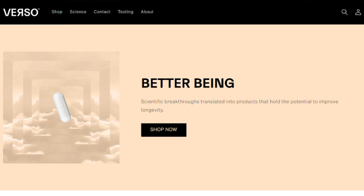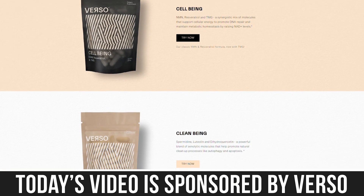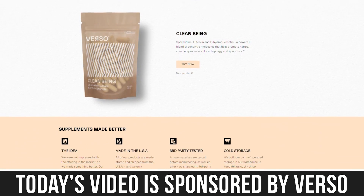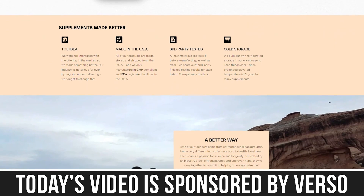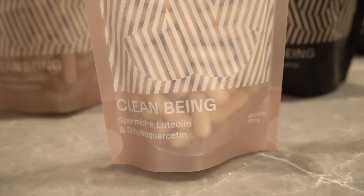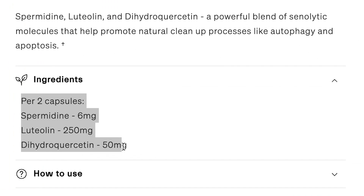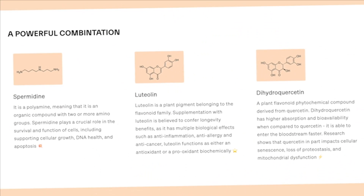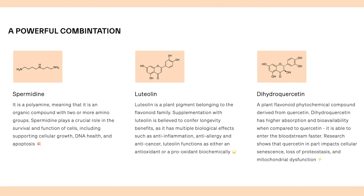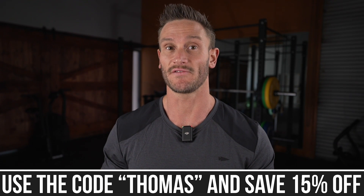Then we want to talk about the longevity and inflammation side. Full disclaimer, this video is sponsored by Verso, which does have a DHQ product, but in no way does this video insinuate that you have to utilize this product. I did pop a link down below for Verso's Clean Being — it utilizes spermidine, luteolin, and dehydroquercetin in a really unique blend. That's a 15% off discount link — just use code Thomas.